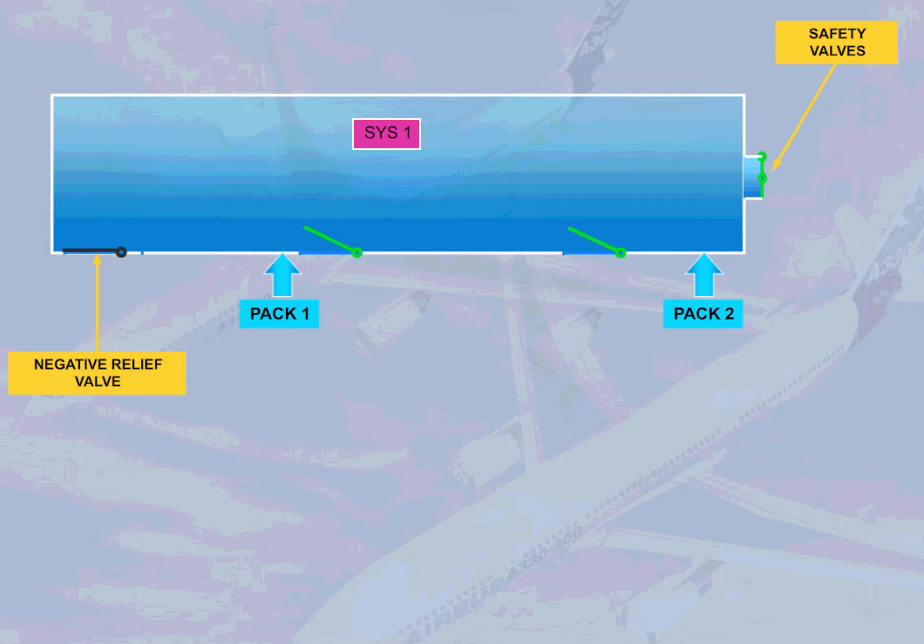Depending on the version, two or three safety valves are installed to avoid cabin differential pressure from going too high or too low. One negative relief valve is installed below the cabin floor but above the flotation line, aft of left cabin door one, and will assist the safety valves to avoid cabin differential pressure from going too low.